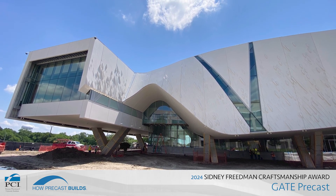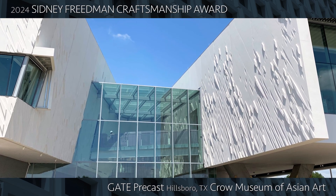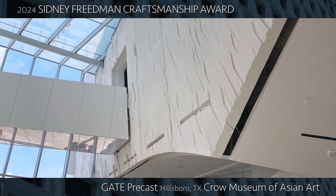For this outstanding use of architectural precast concrete, PCI is proud to present Gate Precast Company with the 2024 Sidney Friedman Craftsmanship Award.